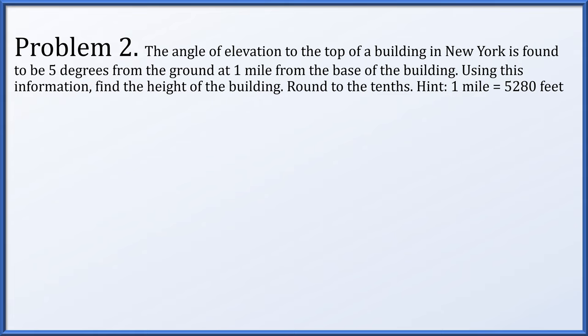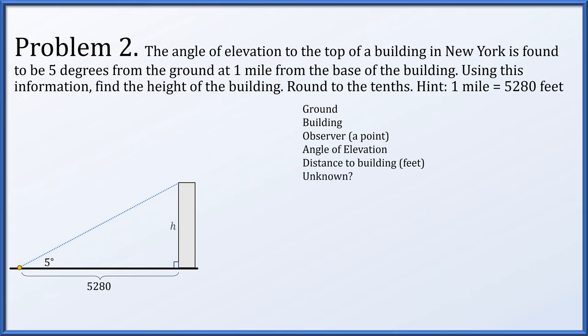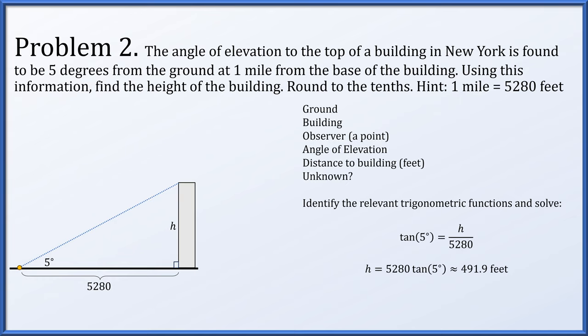In problem 2, the angle of elevation to the top of a building in New York is found to be 5 degrees from the ground, one mile from the base of the building. Find the height of the building and round to tenths. One mile is 5,280 feet, so we're converting to feet. We draw the ground, a building, and our observer as a point on the ground. There's an angle of elevation of 5 degrees and a distance of 5,280 feet. The tangent of 5 degrees equals h over 5,280, so the height is 5,280 times the tangent of 5 degrees, which is about 491.9 feet.